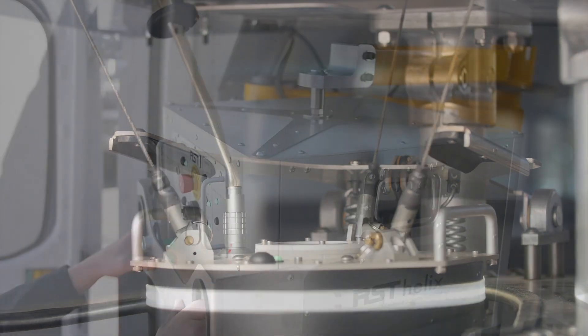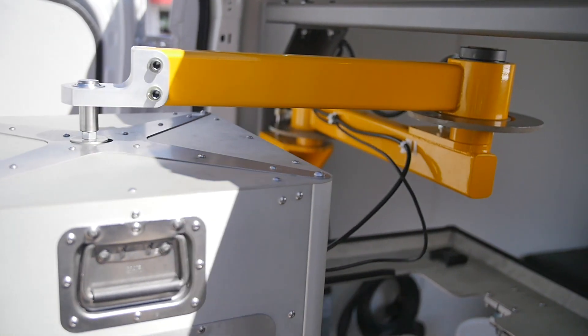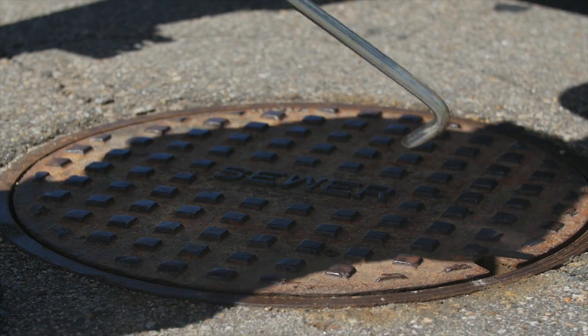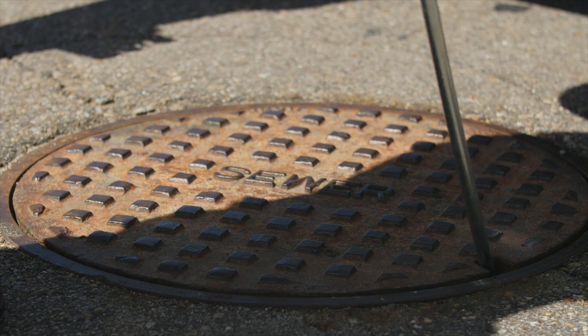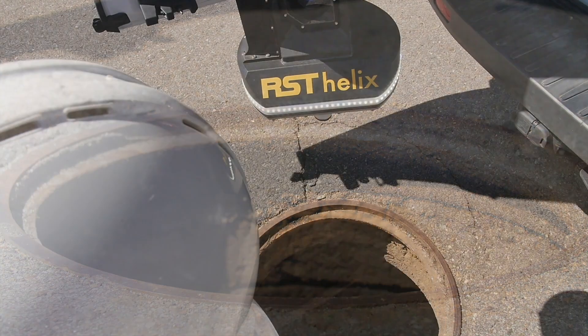The Helix is released from its docking station and the precision-engineered deployment arm allows the operator to easily position the probe over the manhole. With workers sustaining injuries every year when entering manholes, the Helix delivers safety along with productivity.